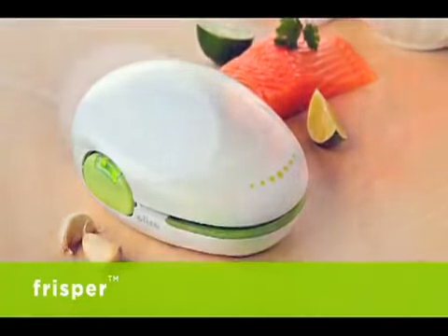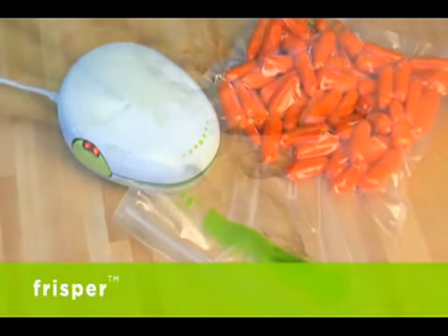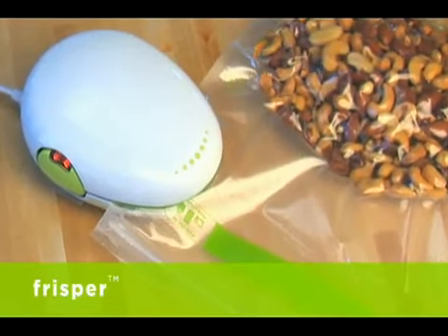Now you can take back control with Frisper Fresh Keeper, new from Aliso. Keep produce farm fresh, protect meat from freezer burn, and keep packaged foods fresher longer.